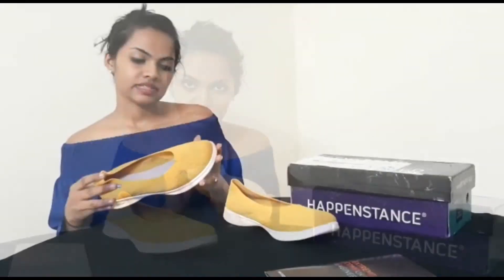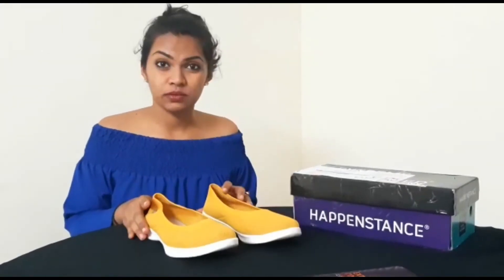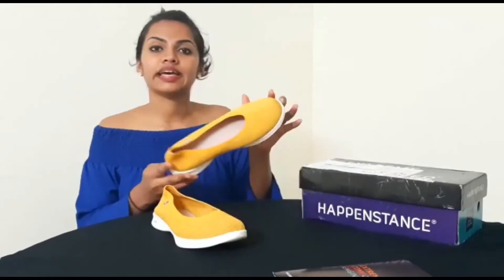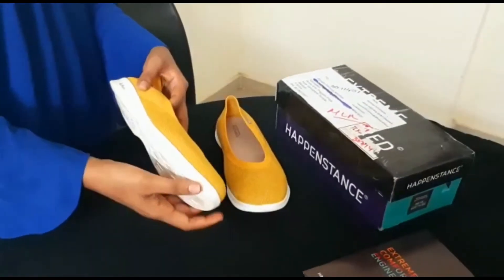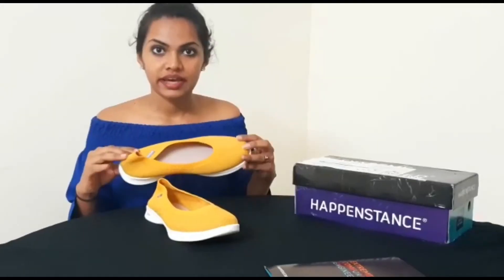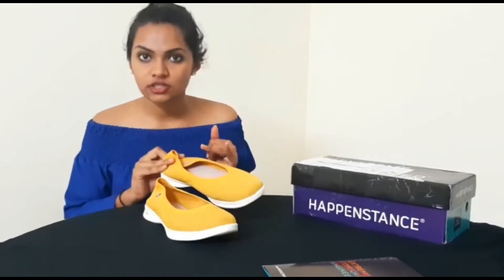It doesn't slip. The size of the shoe is also very comfortable. My shoe size is 41 which is around 27 cm, so I have chosen size 8 and it's really comfortable. The shoe comes in a very flexible design — the sole is really soft and hence it can be used for any type of daily casual everyday purpose.